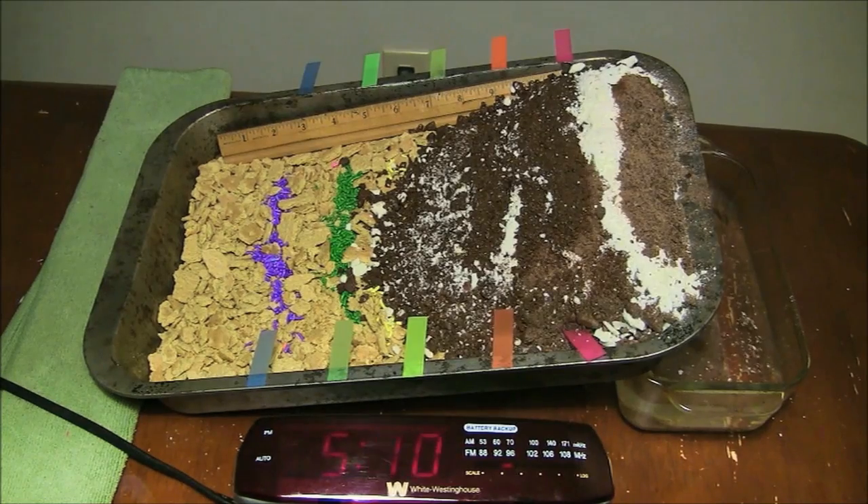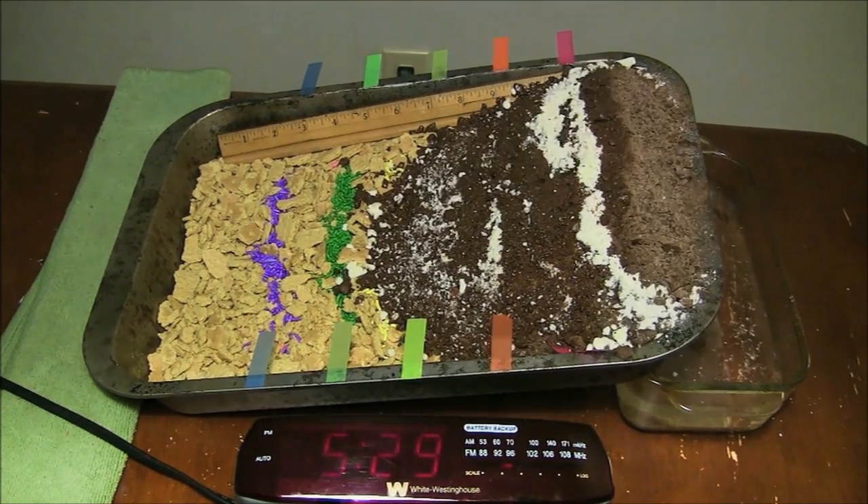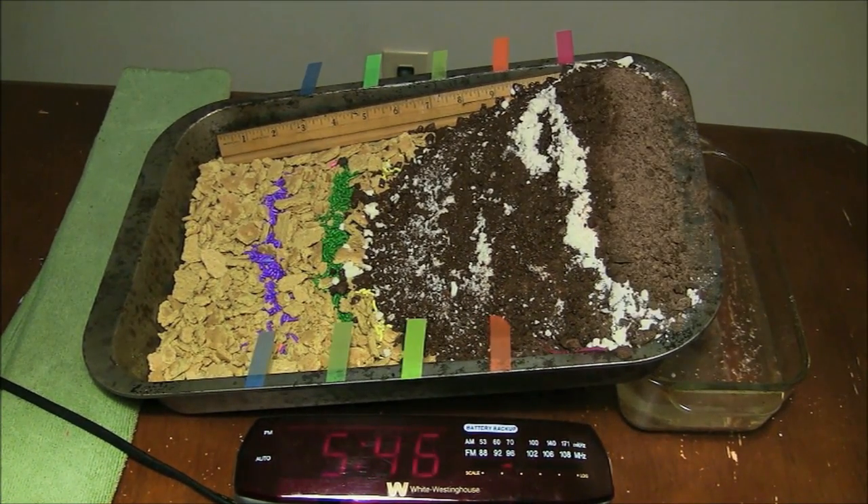If you look closely, you can even see crevasses, or cracks, where the top of the glacier broke apart.